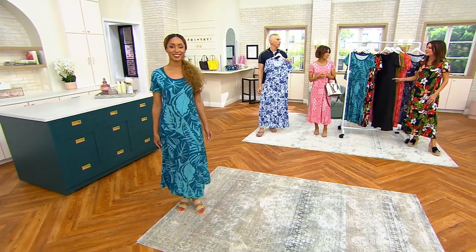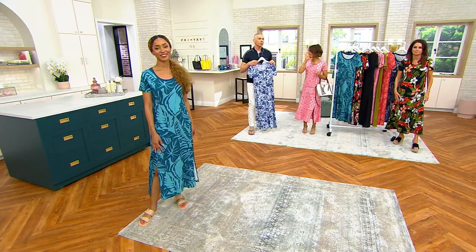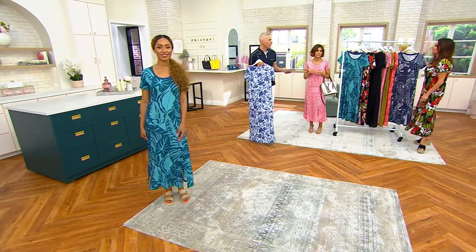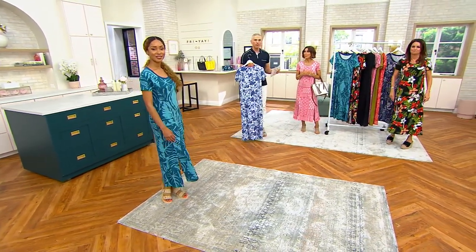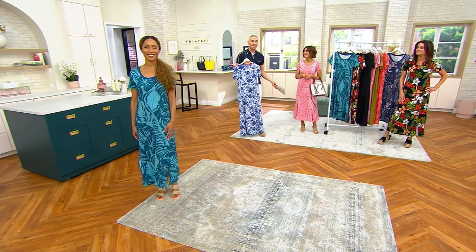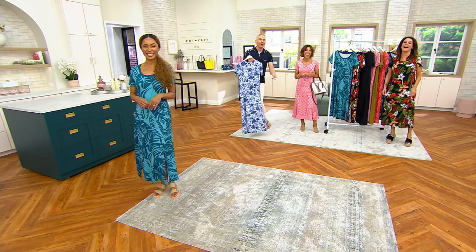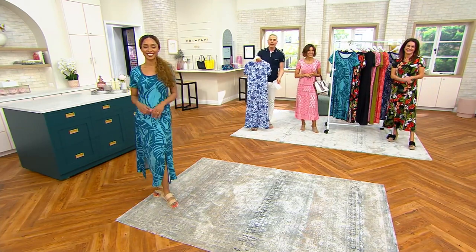I love that we have a black option — that's really one you're going to super dress up. This really is one of the best maxi dresses that I've seen us do this year, and one of the best prices. $43.38 total, it's such a good value. $14.46 is your easy pay.